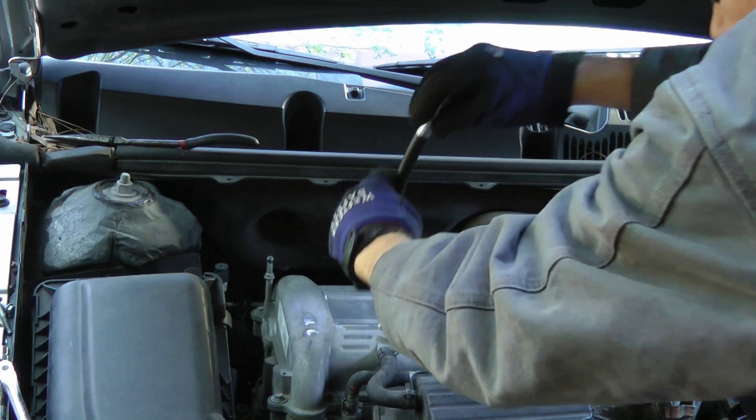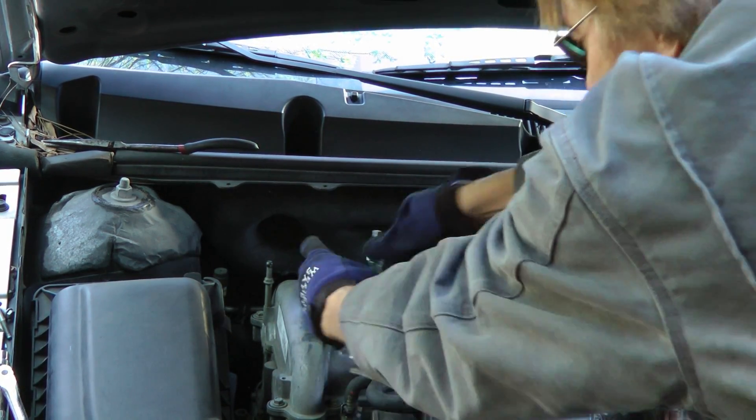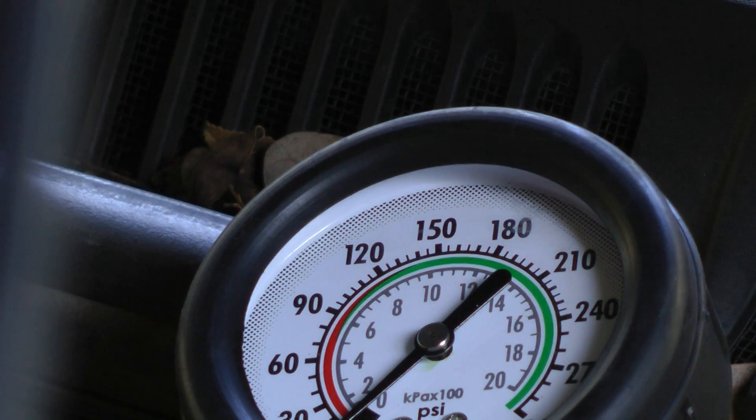You simply get the end that screws into the engine and screw it in, then hook the gauge up to it — it just plugs in. Then you just crank the engine over and see what the pressure is.